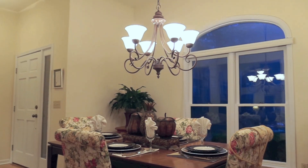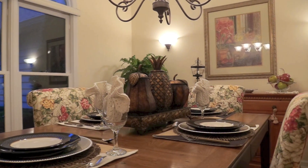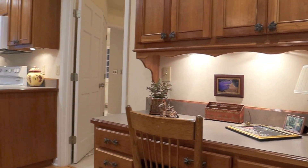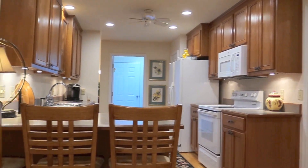The dining room features a palladium window looking out to the front garden. The gourmet kitchen has a breakfast bar, quality appliances, and custom cabinetry.